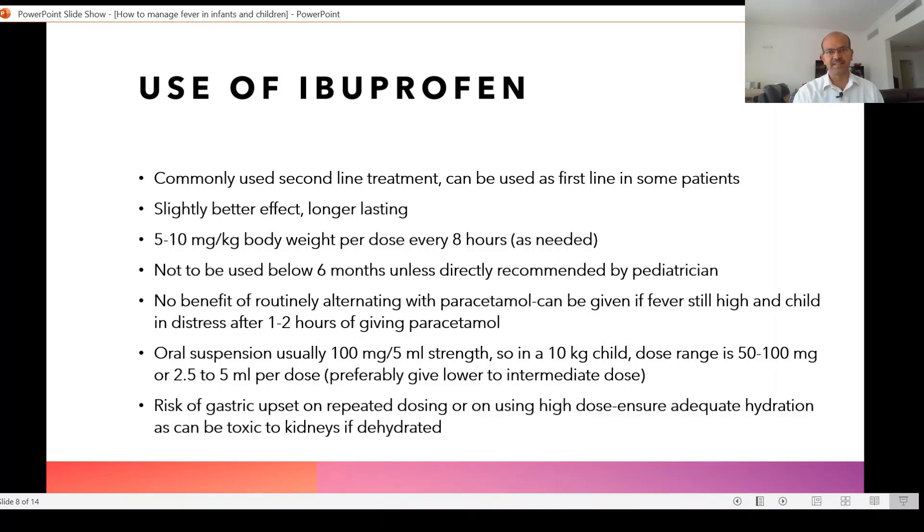Ibuprofen is a commonly used second-line treatment and can be used as a first line in some patients. Some parents prefer ibuprofen because they say it works better on their child. It does have a slightly longer lasting effect and it's a stronger NSAID compared to paracetamol. The dose is 5 to 10 milligrams per kilogram body weight per dose, every eight hours as needed. It's important to give it on an as-needed basis — it is symptomatic treatment.